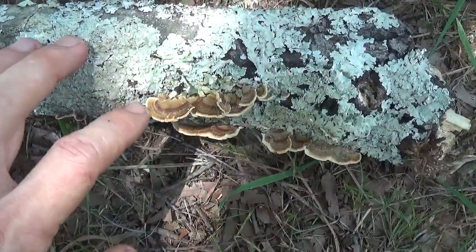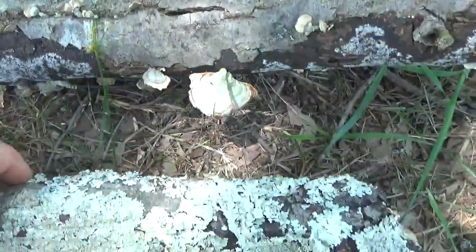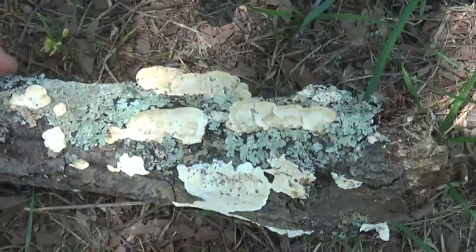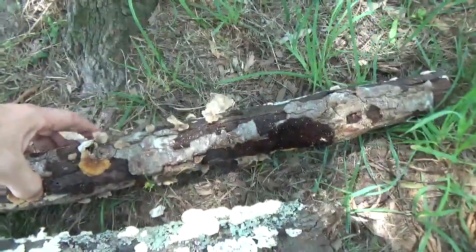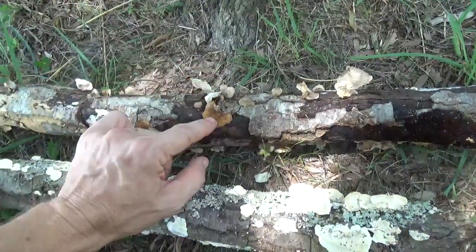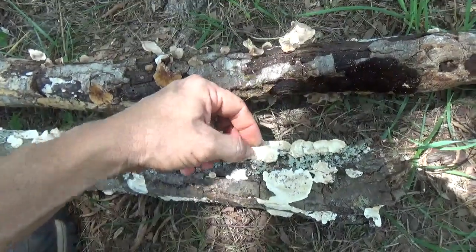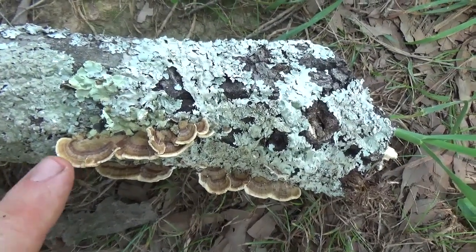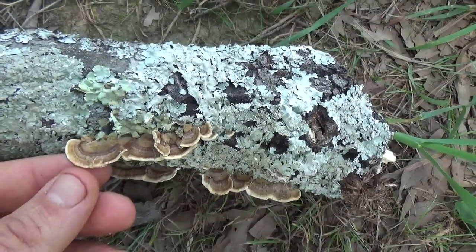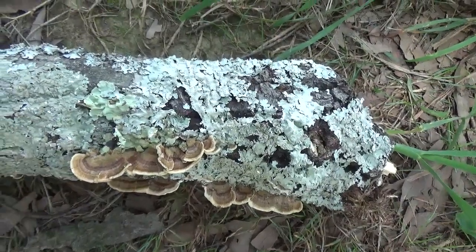This is the true turkey tail. It's got zones, and the false turkey tail right here also has zones you can see on the outside. The difference is going to be on the bottom — these are always going to be white or off-white as they get older, whereas the false turkey tail is going to be more tan. It's very smooth as well, like smooth leather, whereas these you can feel the pores as they get older. The turkey tail might be the most well-studied, traditionally used medicinal mushroom — good for anti-tumor properties, anti-cancer on certain cancers, anti-inflammatory, and many other medicinal properties.